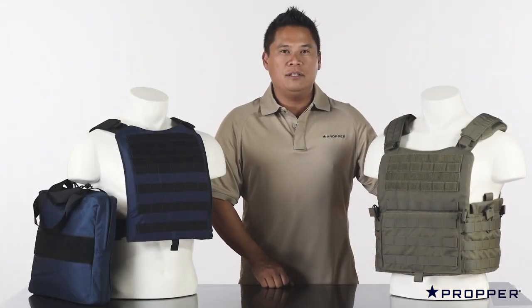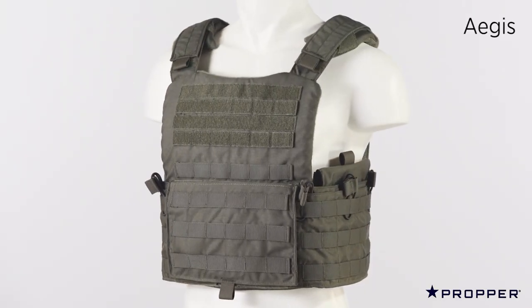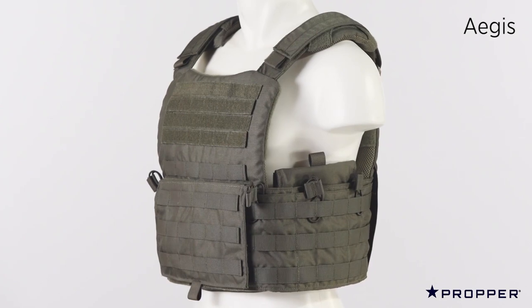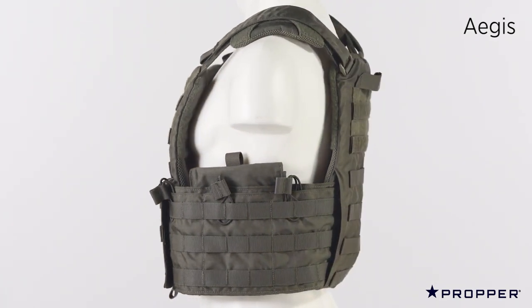These are our plate carriers, the Aegis and the Critical Response. The Aegis is our high-end lightweight plate carrier. It has foam backing, shoulder pads for comfort, and it also comes with a removable side plate pouch.